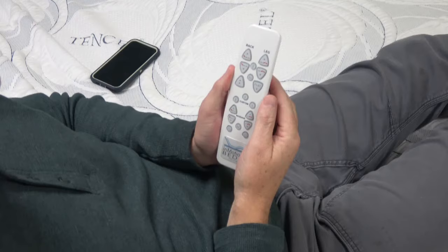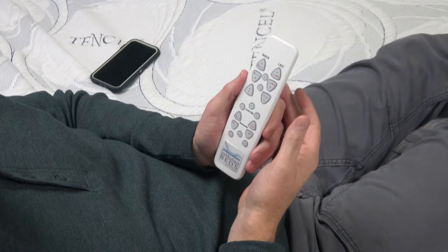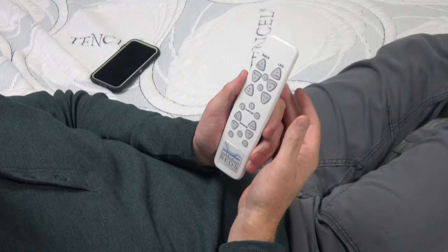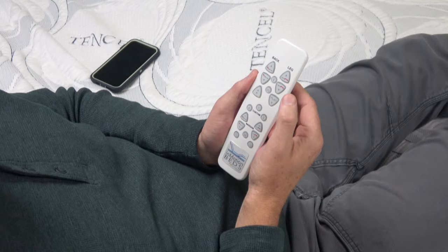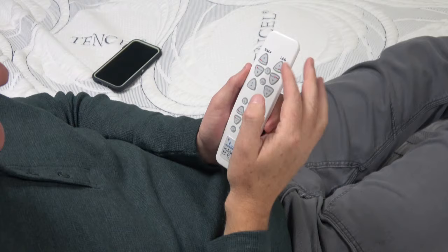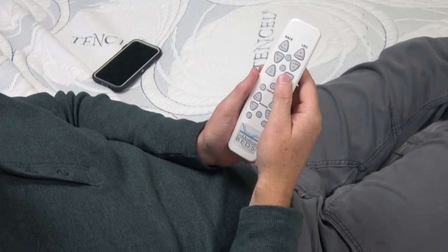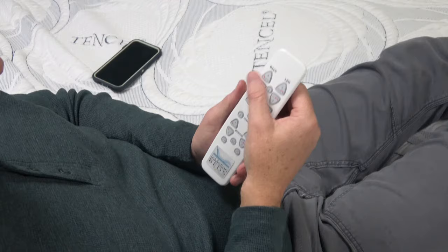The second most important thing about an adjustable bed is the remote. This remote has raised buttons you can actually depress, and they're fairly large, which makes it easier to find what you're looking for. If you fall asleep with the bed raised and wake up wanting to go flat, the flat button is right there. If it's completely dark, you can feel your way to the button — you'll memorize where they are. It's on the right side, third button down. You can find your way around by feel, and that's one of the great things about this design.